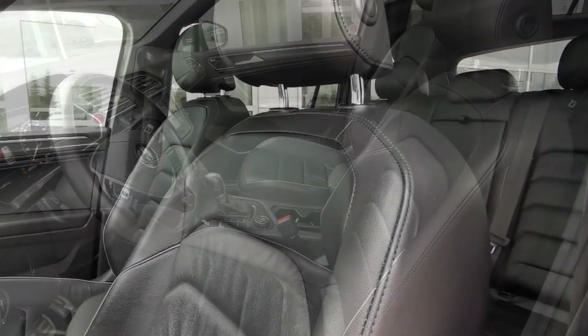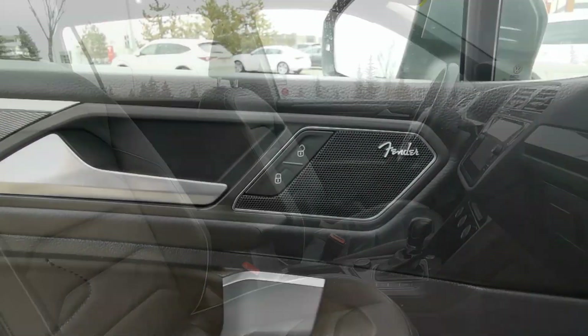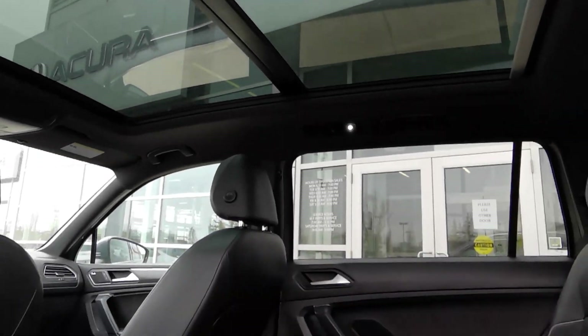With this SUV you get heated seats, heated steering wheel, navigation, Apple CarPlay and Android Auto, a Fender premium audio system, parking sensors, panoramic moonroof, and so much more.